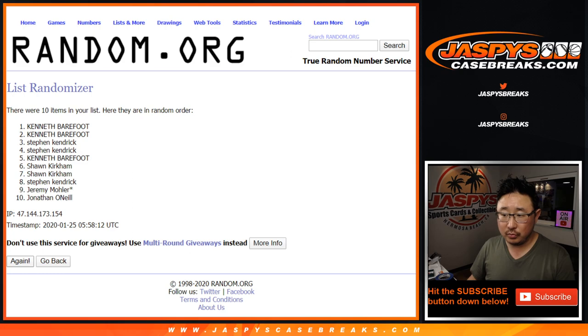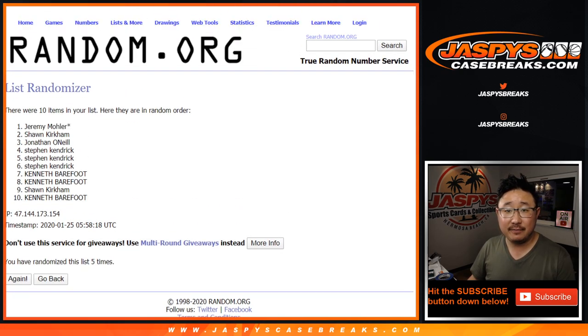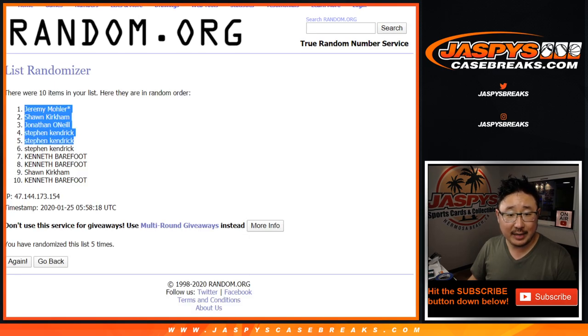One, two, three, four, and five. We've got Jeremy 33 with the last spot in Mojo, all the way down to Kenneth.